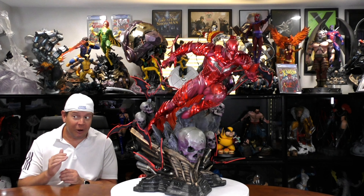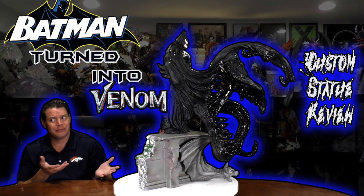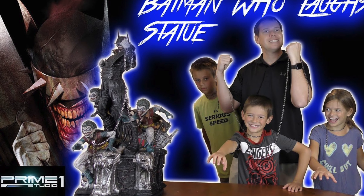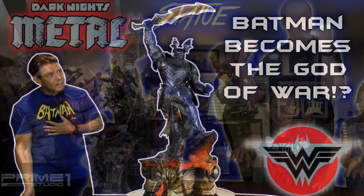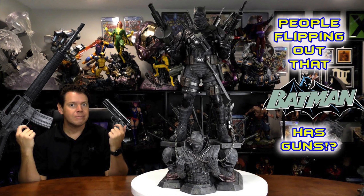Are you getting tired of these Batman mashups yet? As a quick recap, we've already done these: Batman and Venom, Batman and Green Lantern, Batman and Joker, Batman and the God of War, and Batman and Punisher.